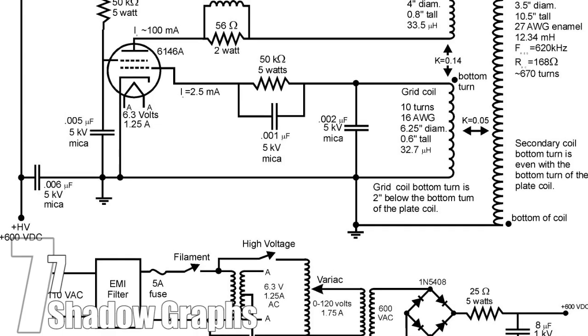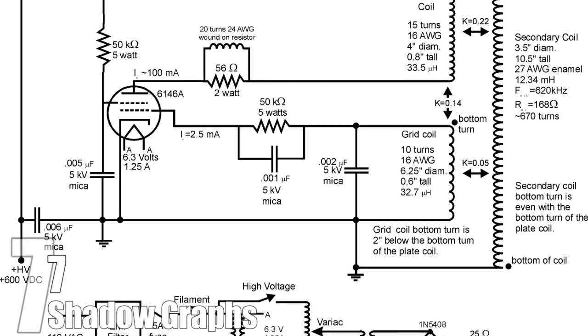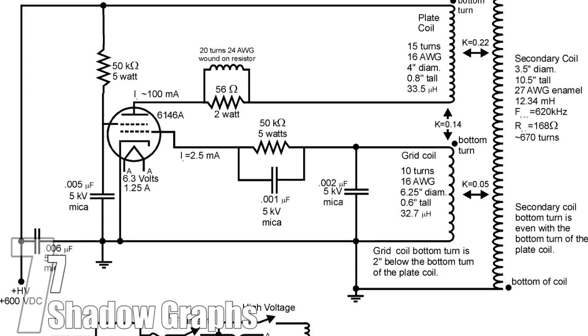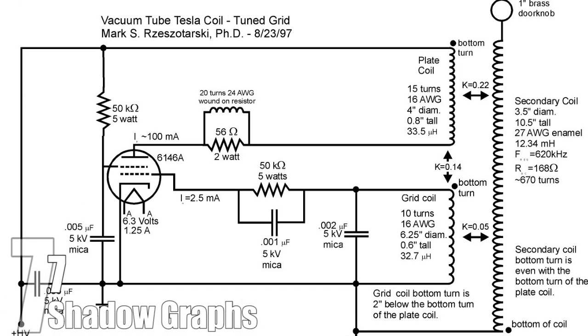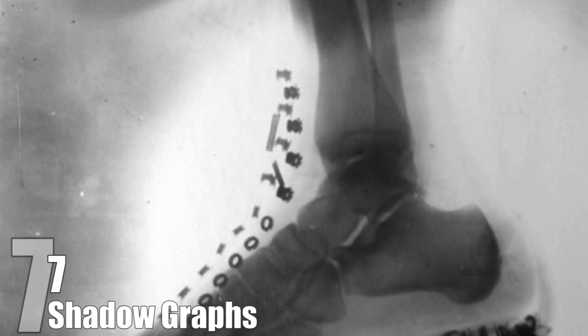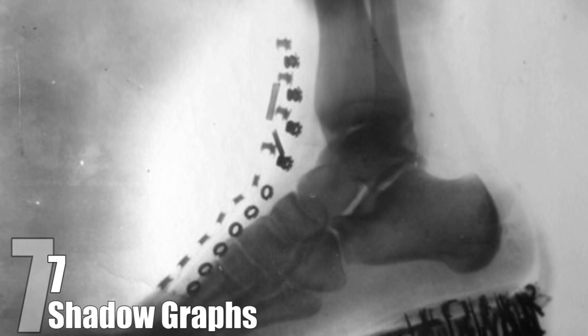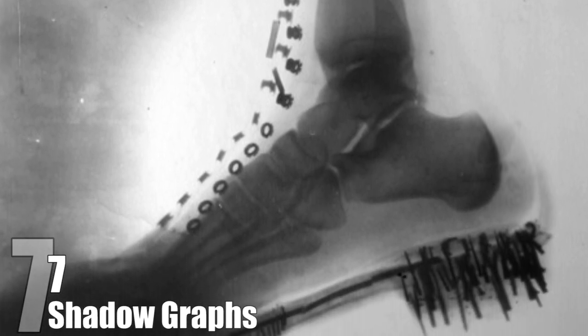When Röntgen published his findings, it helped inspire Tesla to create his own X-ray using a vacuum tube, which produced pictures that he called shadowgraphs. Tesla is considered the first person in America to take an X-ray picture. He made a shadowgraph of a foot with a shoe on it and sent it with a letter to Röntgen, congratulating him on his discovery. Röntgen, in turn, wrote to Tesla, commending him on taking a remarkably clear shadowgraph.